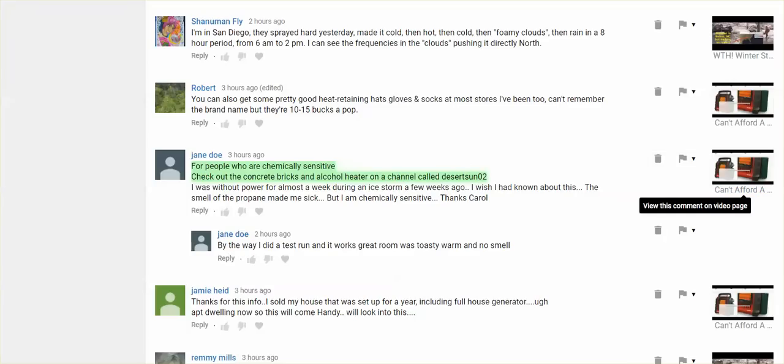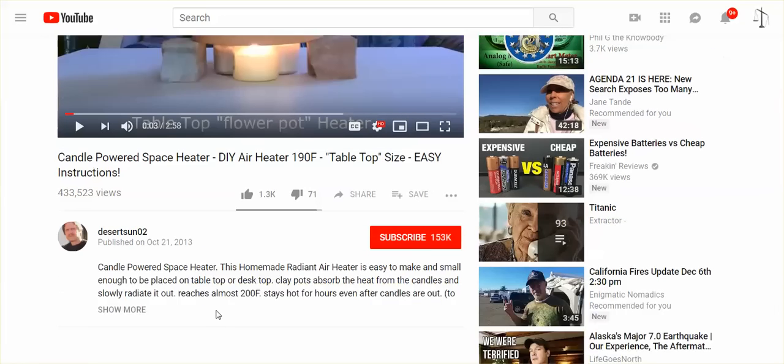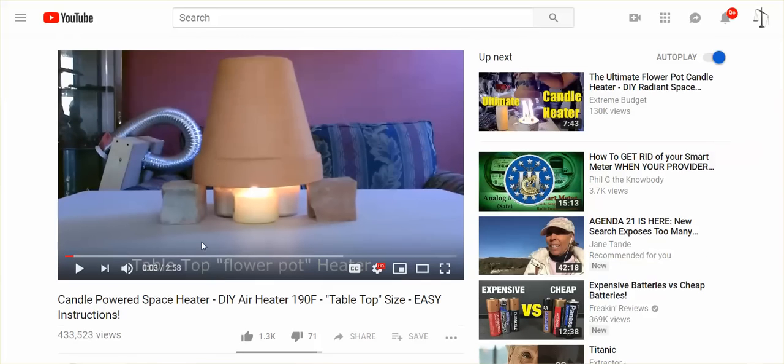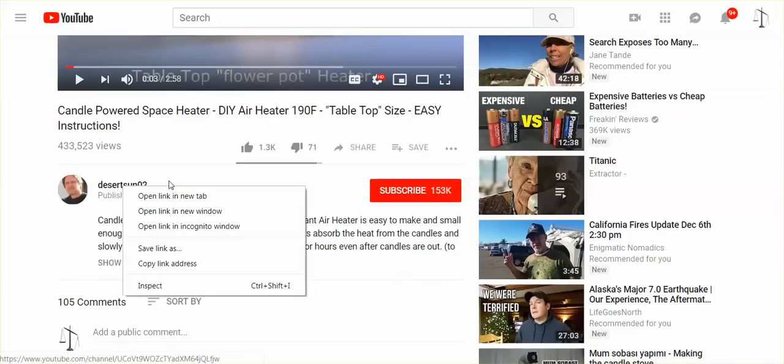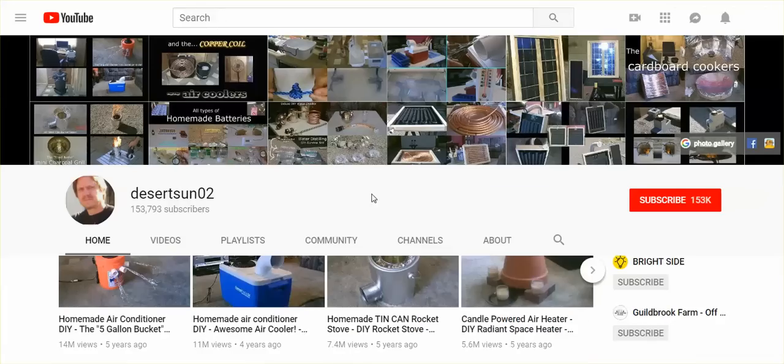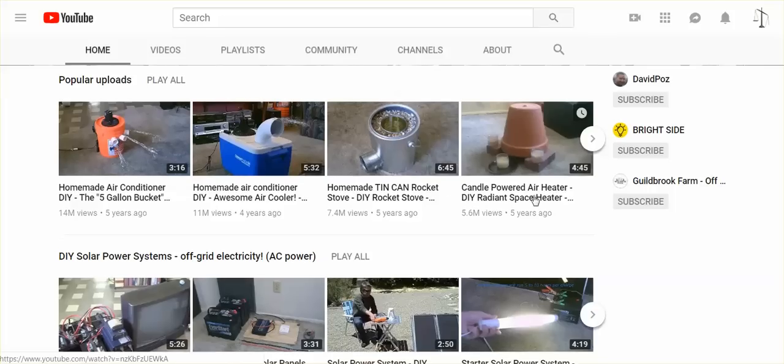Is this Desert Sun? I have two channels here. A candle-powered space heater — check out this channel. It's a do-it-yourself channel, and he seems to have a lot of do-it-yourself projects and many different types of heaters, air conditioners, and rocket stoves.